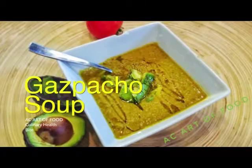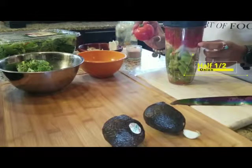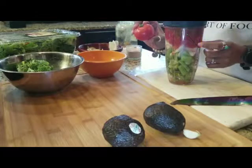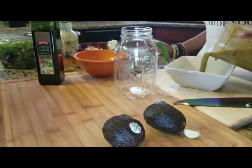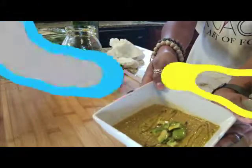Now, my delicious gazpacho soup. In a quality blender, combine two ripe tomatoes, half an onion, one celery stalk, half a cucumber, two cloves of garlic, a handful of kale, and one tablespoon of my abstract spice. Blend until smooth and drizzle with extra virgin olive oil. Now that's a culinary health bite from A.C. Yard of Food.